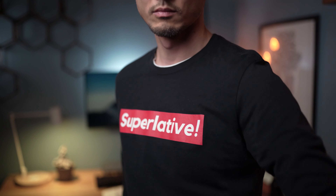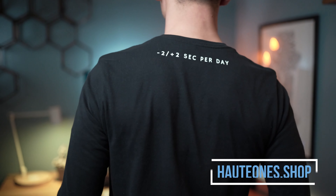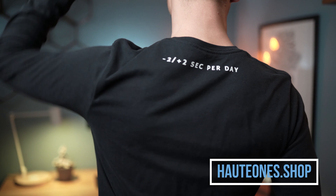You might be wondering what shirt Max is wearing. Don't worry, this is not going to become a channel where I hawk merchandise. I get these funny watch memes and put them on t-shirts just to see who else gets the joke. If you're interested, head over to hopeones.shop to pick one up. Thanks for watching — until next time, take care.